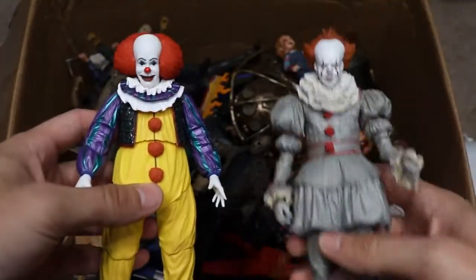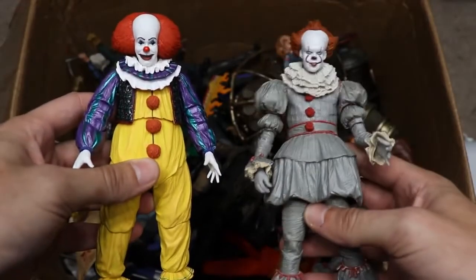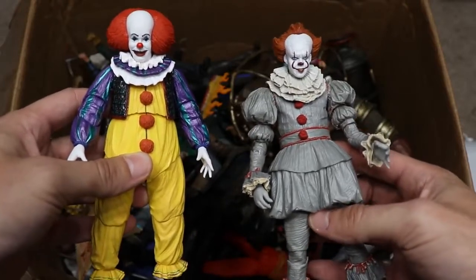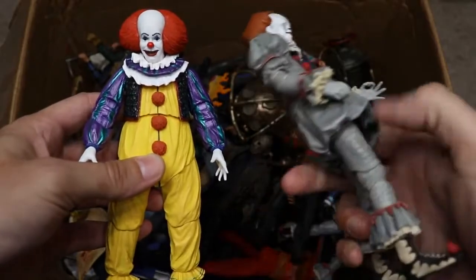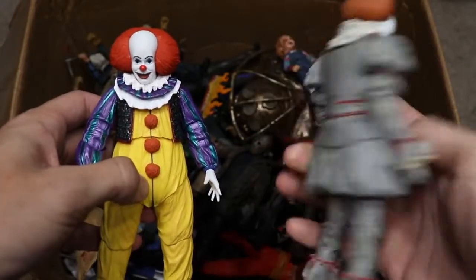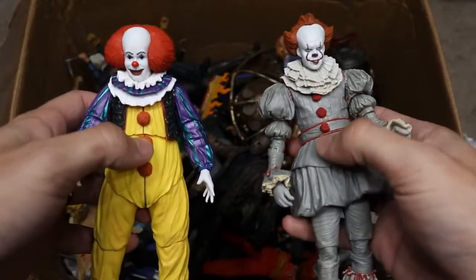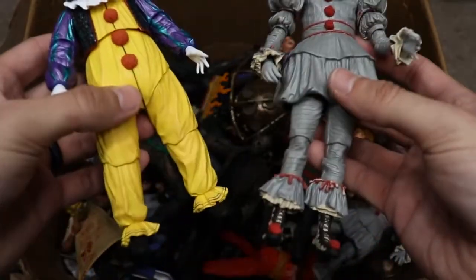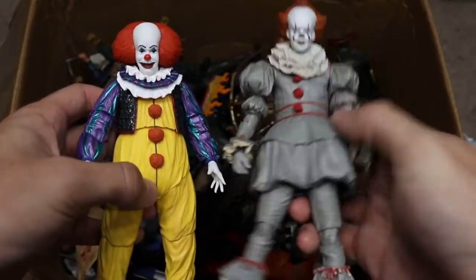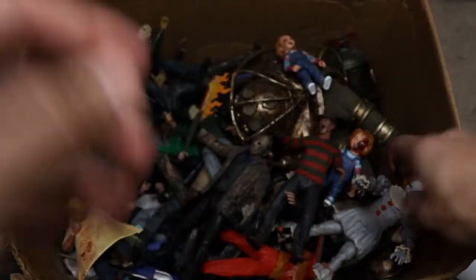Another comparison to make is the 2017 remake Pennywise versus the original 1990 version — let me know in the comments which one you'd choose. This is the first release from NECA of the 2017 remake Pennywise, and they did a fantastic job. Totally two different versions — the original is more of a classic clown take while the remake has a completely different costume with iconic buttons, but an entirely different design. Hats off to the creators for giving us a fresh look.